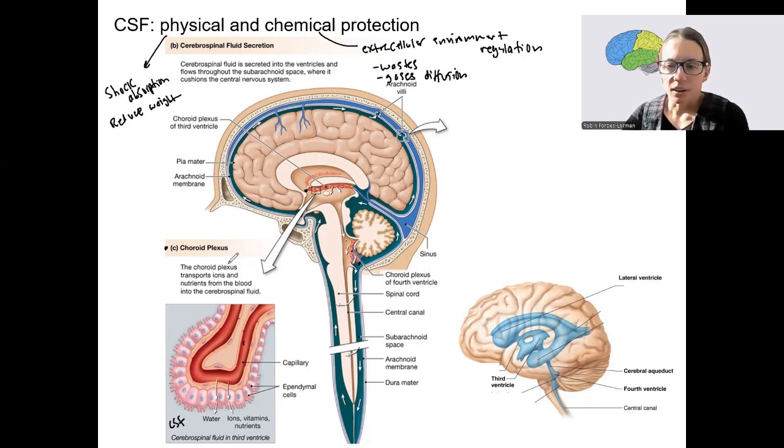CSF is also located in the ventricles of the brain. In addition to the subarachnoid space, you can see the ventricles in this image — these are open spaces within the brain. CSF is produced in part of the third and fourth ventricle, but it also fills the rest of these ventricles shown here.